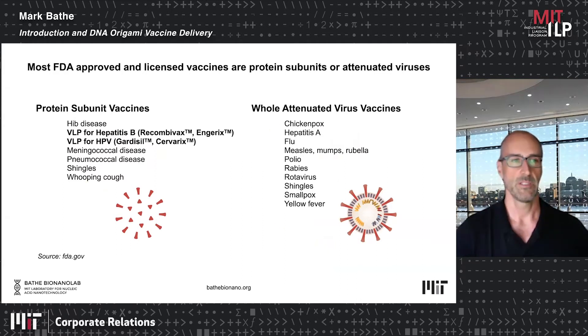Two bolded examples on the left are virus-like particles that are self-assembled from antigenic protein into a repetitive array of antigen on a virus-like particle surface — for hepatitis B and HPV — that are clinically approved. These are the classes of DNA-based vaccines we're making, where we use scaffolded DNA origami to make virus-like particles that display antigens.